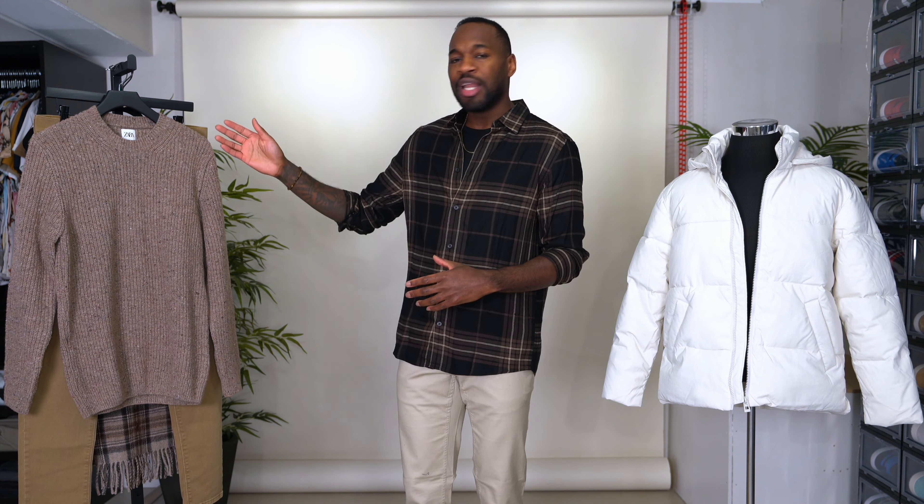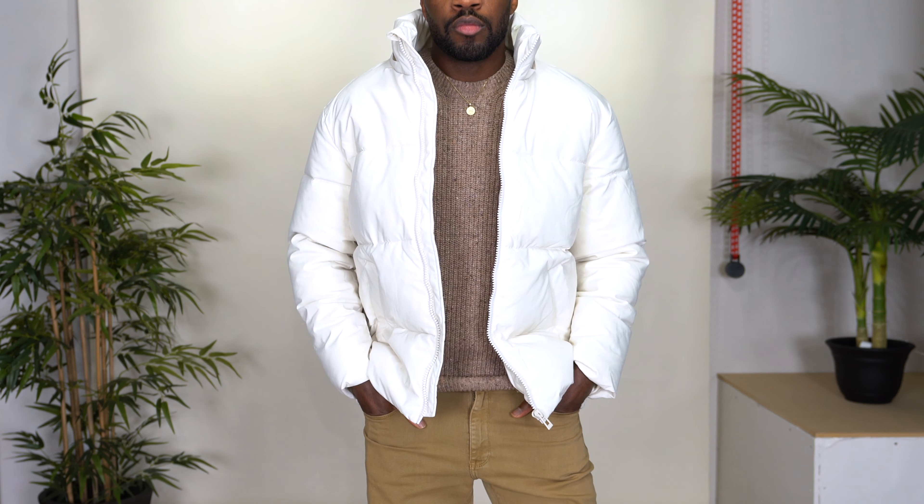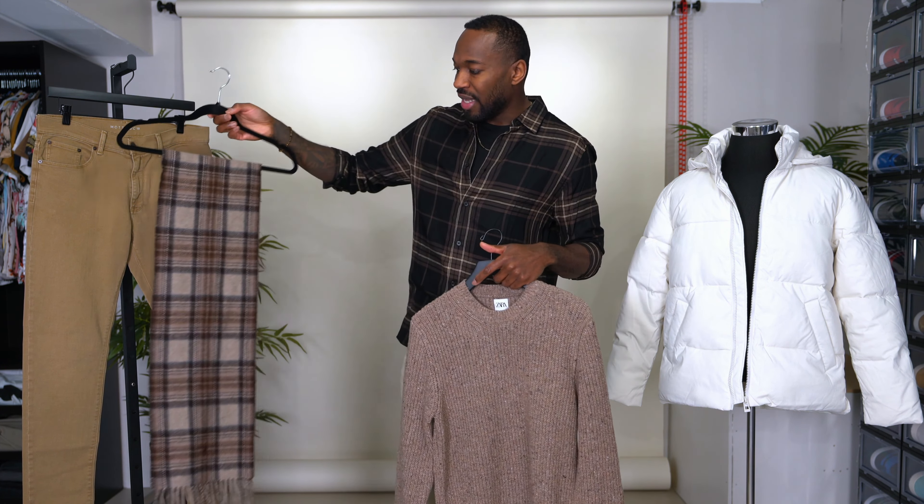We have a bouclé sweater I picked up from Zara — if you saw my winter Zara haul you've already seen this piece. This is the top layer. When it comes to this jacket, it's about making it pop, so you want something that gives it a nice background, and I thought this sweater color did just that. Beneath that as the bottom we have khaki-colored twill pants, and then to add more pattern and detail I grabbed a taupe patterned scarf from Ralph Lauren, which did a perfect job of blending everything together.